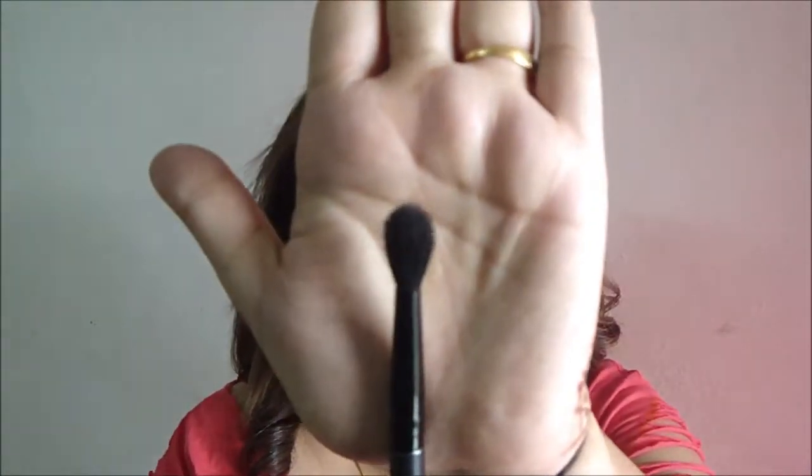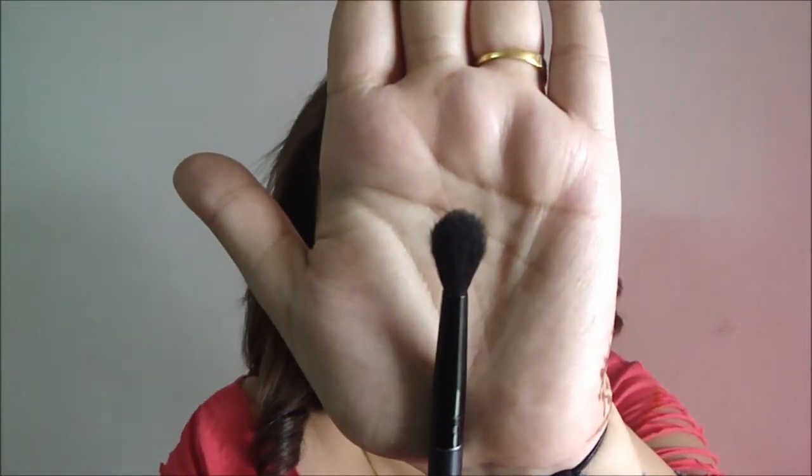The next one is from Oriflame — this is the eye blending brush and I swear this works amazingly. I'm going to link it in the description bar below, so buy it!